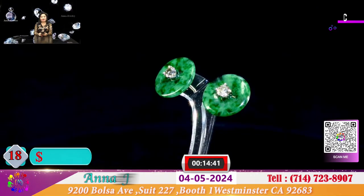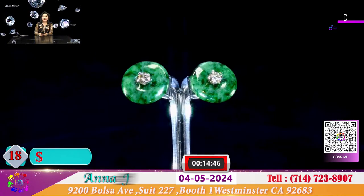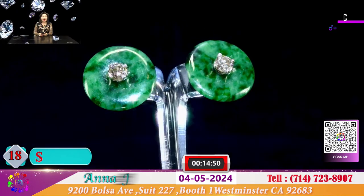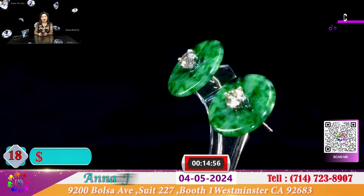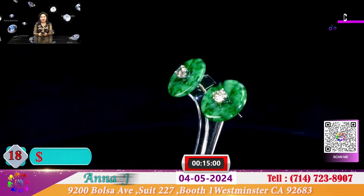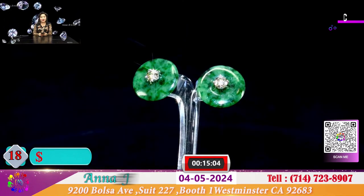Đây là 1 cặp bông điếu xưa với cặp hột ở giữa là 4 ly. Hột xoàn trung bình với cặp đồng điếu lấp lánh, đá xanh thủy ngọc xưa. Rất đẹp và hôm nay đặc biệt đôi bông điếu này để cho quý vị với giá là 600 đô.